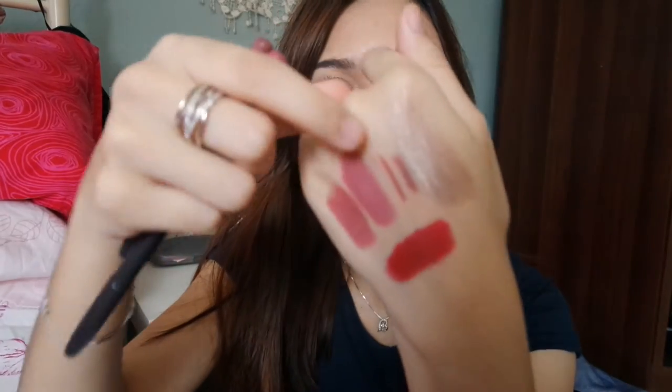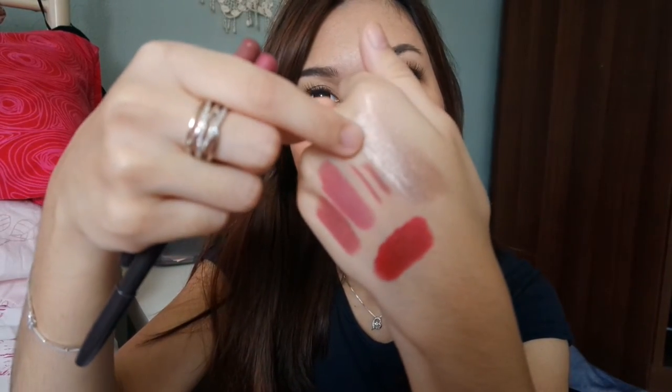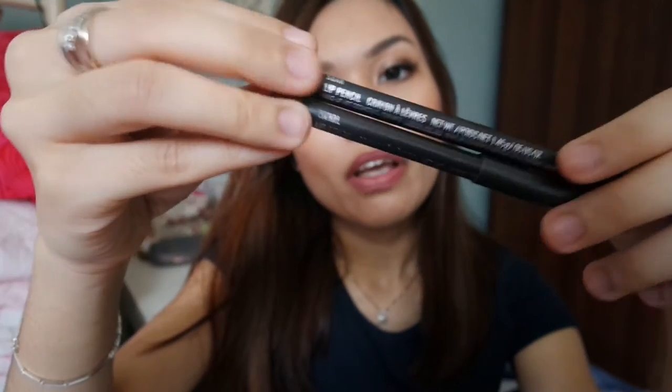The lip liner I use underneath the lipstick to prolong the longevity would be Whirl and Soar. The swatches are here — this is Soar and next to it is Whirl. I really like the Whirl lip liner. I just line my lips, apply the lipstick, and the lip colour lasts about 8 hours straight, even in a neutral colour.